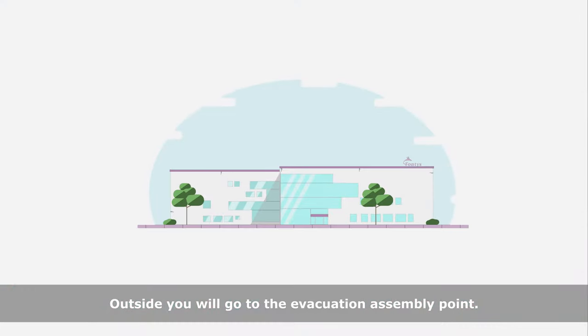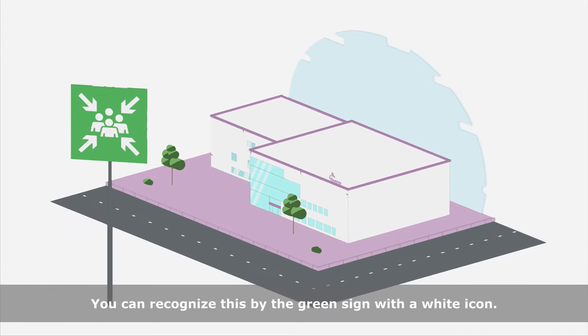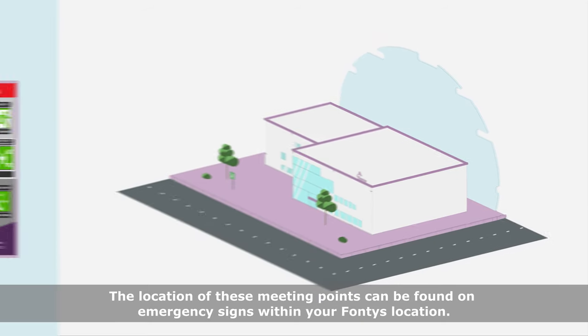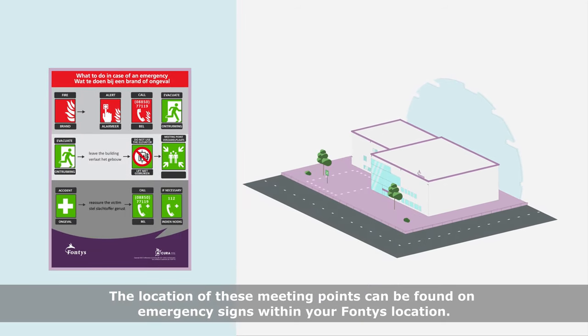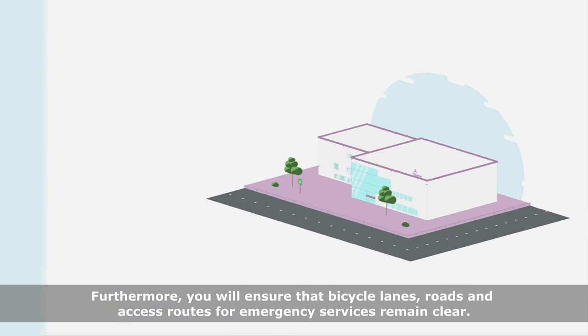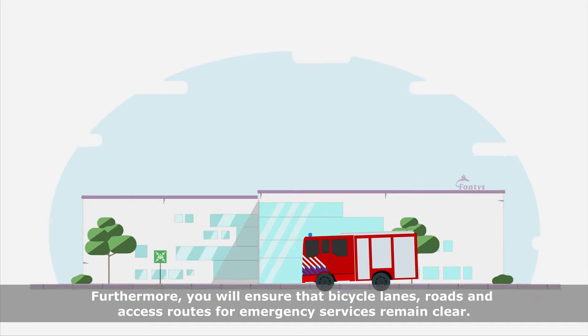Outside, you will go to the evacuation assembly point. You can recognize this by the green sign with a white icon. The location of these meeting points can be found on emergency signs within your Fontys location. Furthermore, you will ensure that bicycle lanes, roads and access routes for emergency services remain clear.